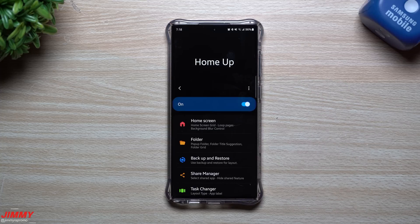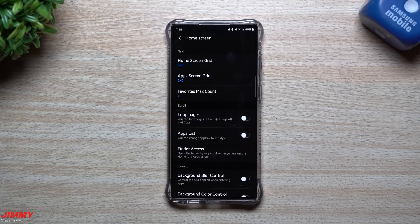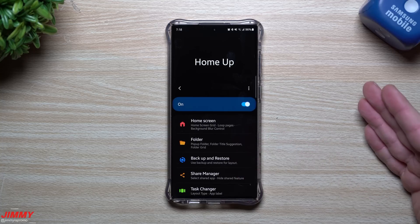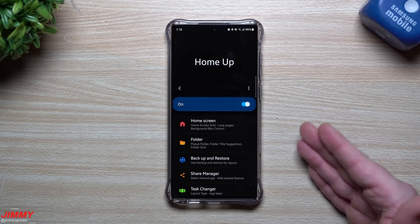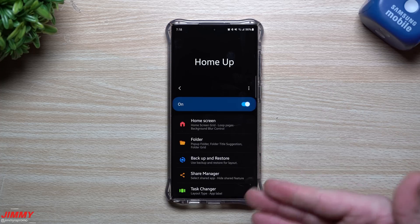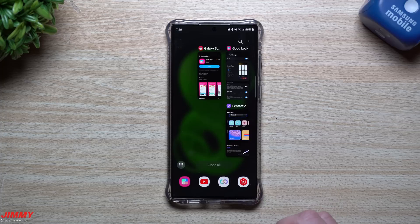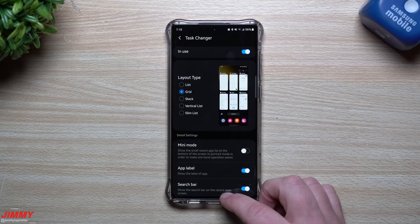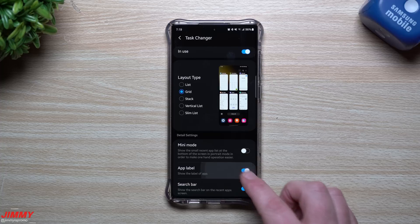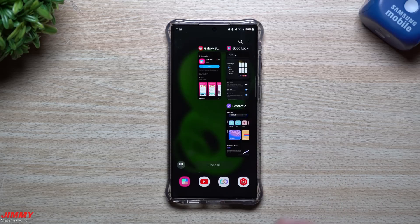The next one I use is Home Up. There are a lot of things you can do — change your home screen grid, background blur, loop pages, and more. I keep my phone pretty close to how yours looks since I do tips, tricks, and tutorials. One feature I do use in Home Up is Task Changer, which changes how your recent applications look. I have it set to Grid view, and I also turned on app labels so I can see the app name along with the icon.